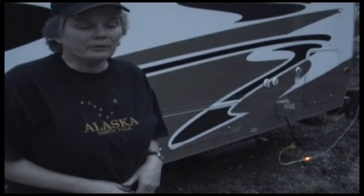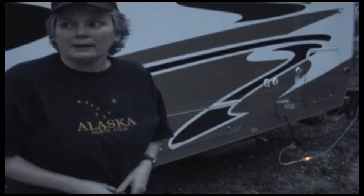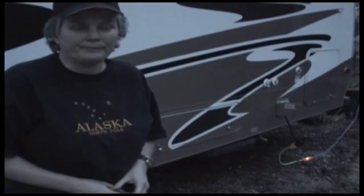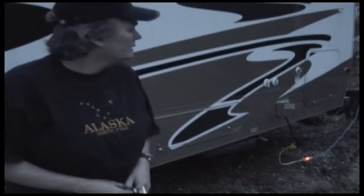The generator runs everything inside — the TV, the refrigerator, the whole bit. The only time you use propane to run your refrigerator is when you're driving and you don't have electric available.